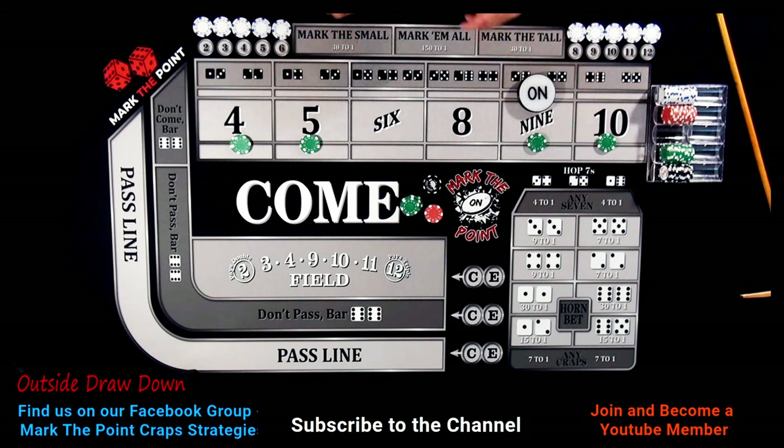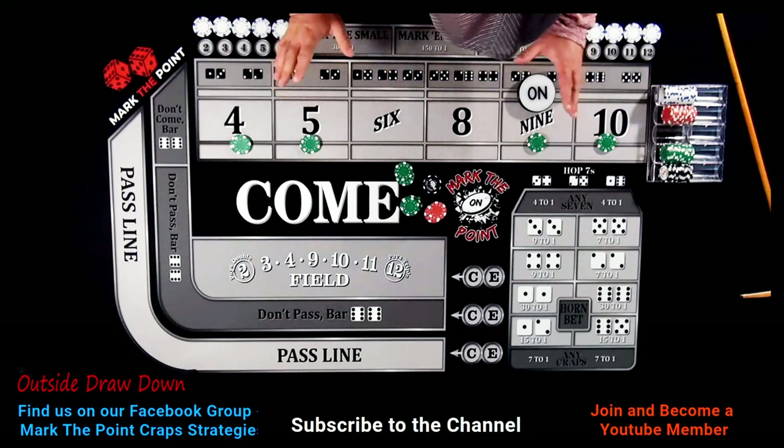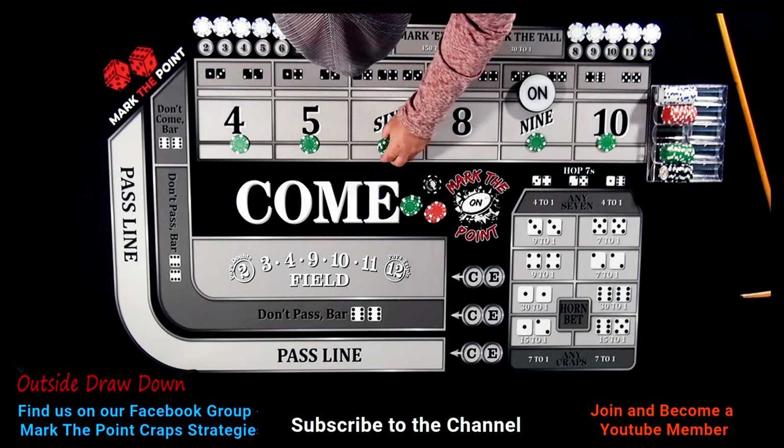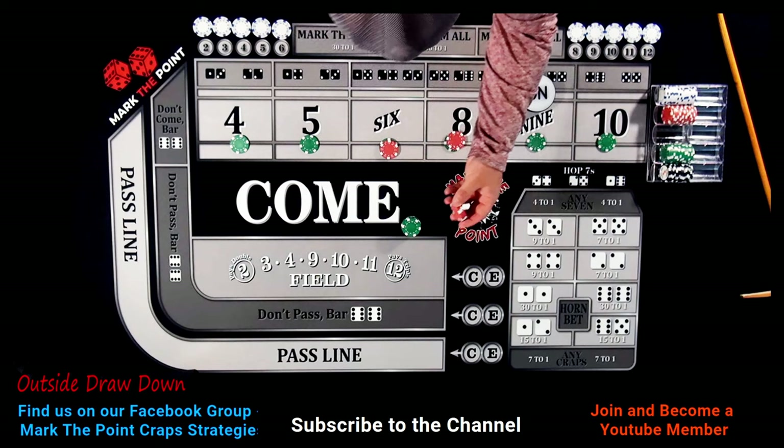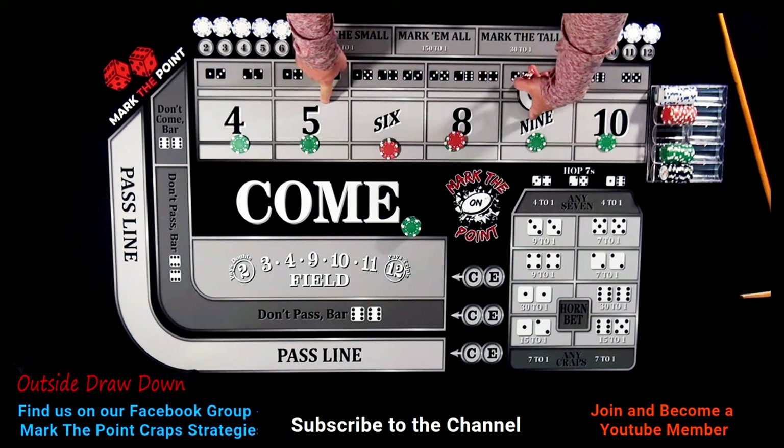Let's say it hits again — the five or nine pays seventy dollars. All this is profit now and you're totally out of the hand. Pull it all back down. You can go to 160 across — pull out the original three hundred: one hundred, two hundred, three hundred, that's our original bankroll. Now you have all this to work with. You can go 160 across, 160 plus fifteen dollars — that is your profit for the shooter just hitting the five and nine two times.